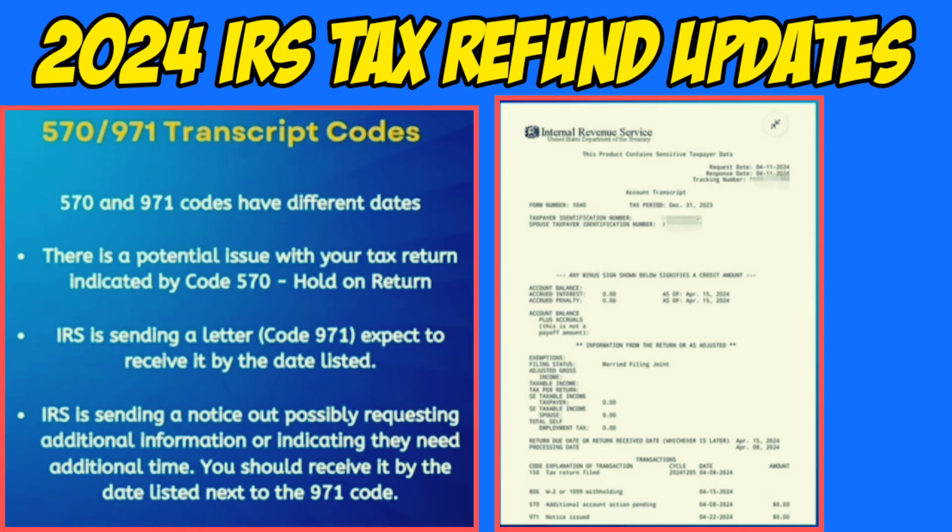As we approach the start of the 2025 tax season, there are still ongoing delays for those who filed as early as January. For most experiencing delays, the 570 and 971 codes are appearing on tax transcripts. The 570 code represents a hold on the tax return, which can happen for various reasons, including a random review of income or withholding, a review of certain tax credits being claimed, or the need for ID verification before tax processing can continue. The 971 code means the IRS has sent or will send a notice to the tax filer.